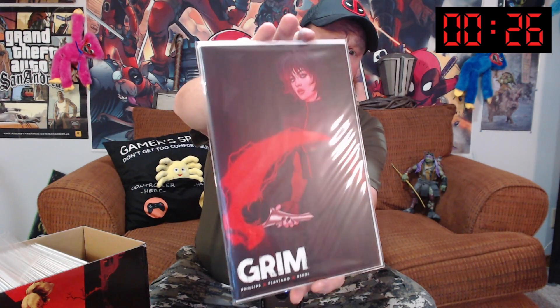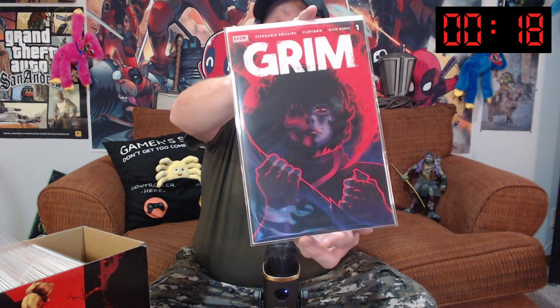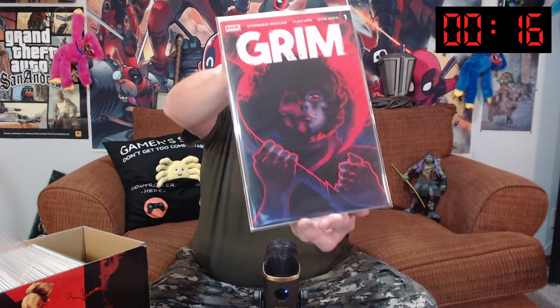We've got a variant cover — we got stickers on some of these. That's an awesome variant cover, guys. You're going to see more Grim because we've got another variant cover for that one. Or number one. This is a really great book.